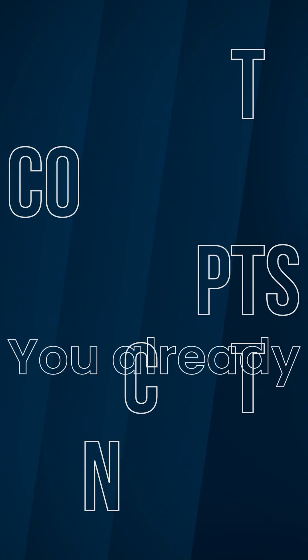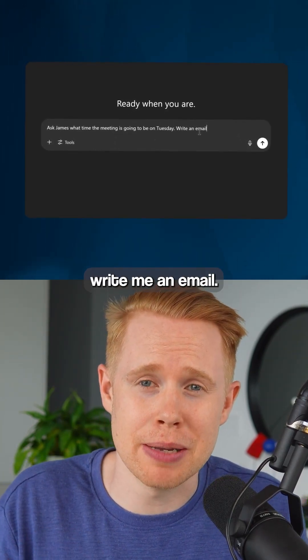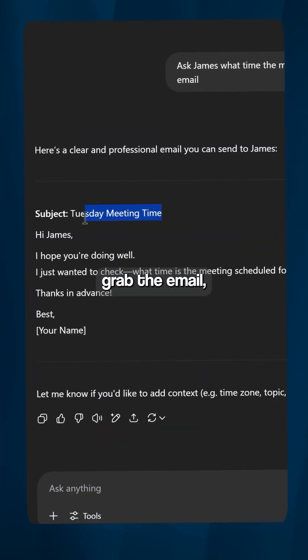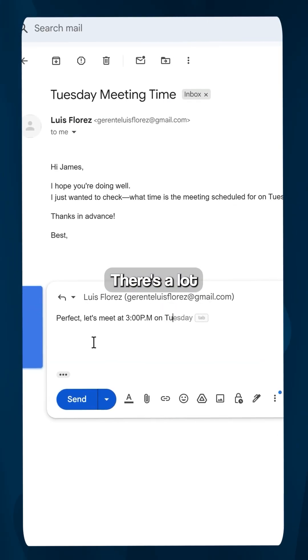Here's how I'd explain to a 10-year-old how to build an AI agent using concepts that you already know. First, we have AI like ChatGPT. You could say 'write me an email,' but the problem is that you have to wait for the email to come in, grab it, paste it into ChatGPT, wait for the response, and then send that email back to somebody. There's a lot of manual work.